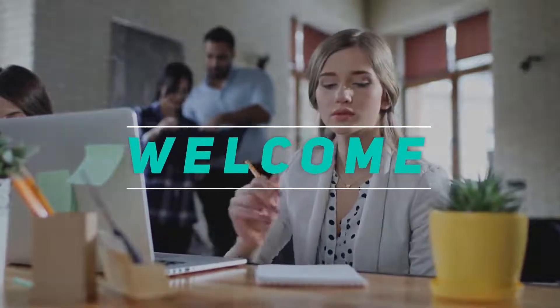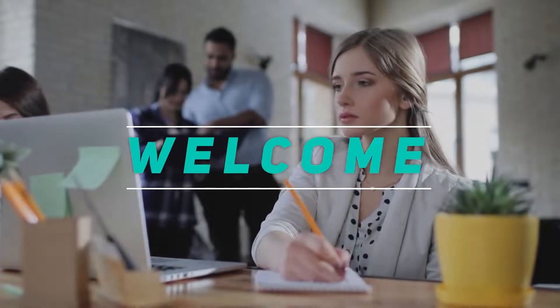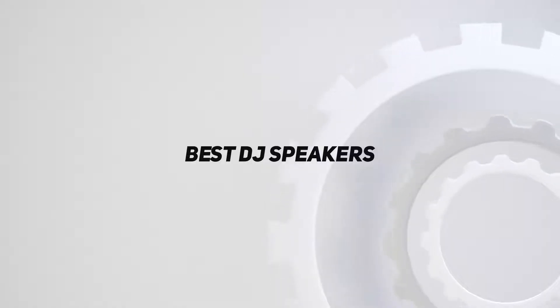Hey, welcome back to my channel. In this video, I'm gonna talk about the Top 5 Best DJ Speakers.